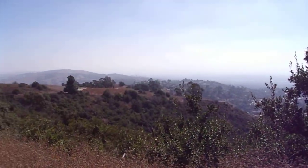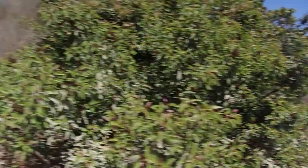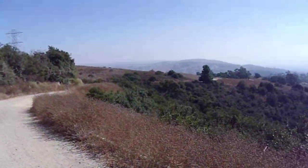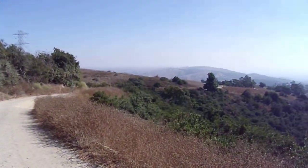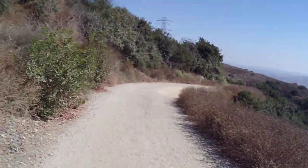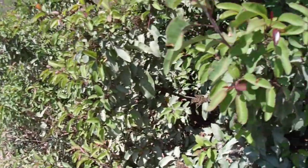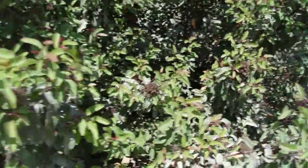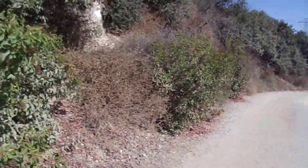I'm in between La Habra Heights and Rowland Heights, Hacienda Heights, Southern LA County. I'm in the Puente Chino Hills, the Whittier Puente Chino Hills — a transverse range that runs from roughly the Whittier area to Chino Hills State Park. And I'm in Powder Canyon, right near Peter F. Escobedo Regional Park.